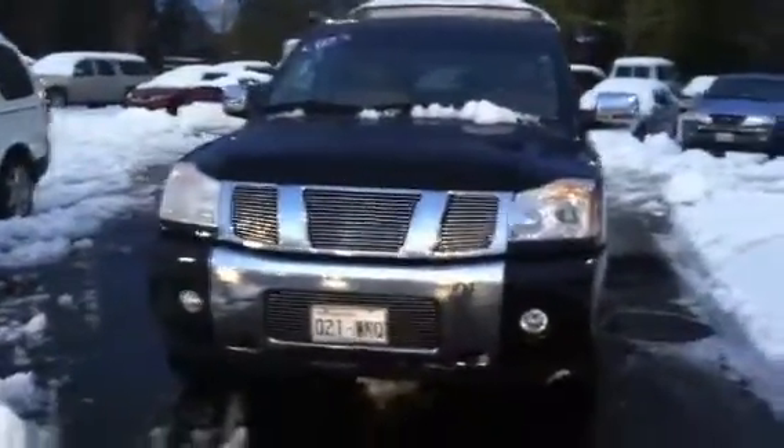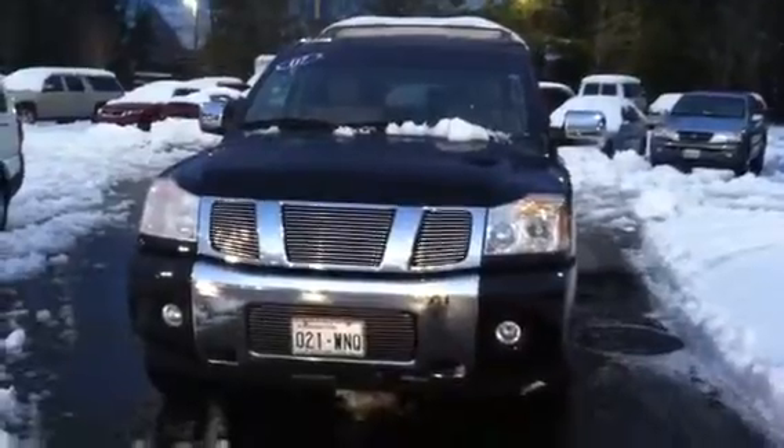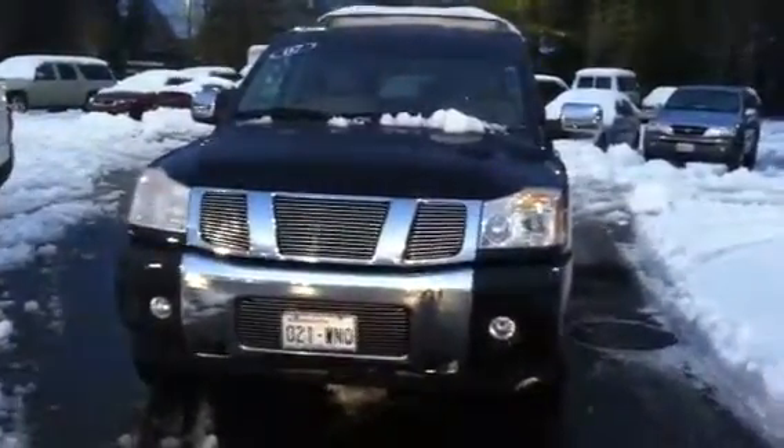Hey there Chantel. Here you go. There's that Nissan Armada 2007 that you inquired about. It's a beauty. Even with snow on it, it's nice.